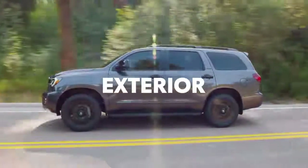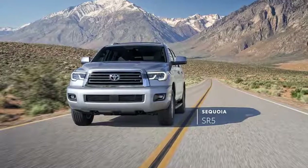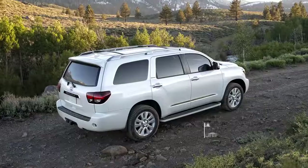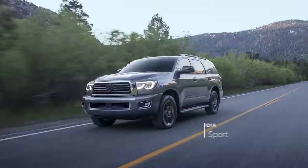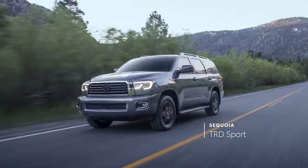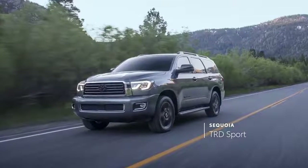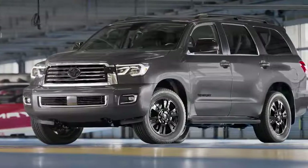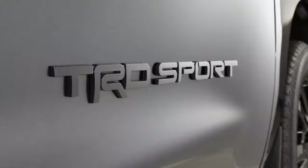Sequoia's lineup is spread across six grades, including the classic SR5, the tried-and-true Limited, and the proven Platinum grade, as well as TRD Sport — the everyday enthusiast's obvious choice — which pays homage to the racetrack with its tuned springs, Bilstein shocks, and sporty black badging.